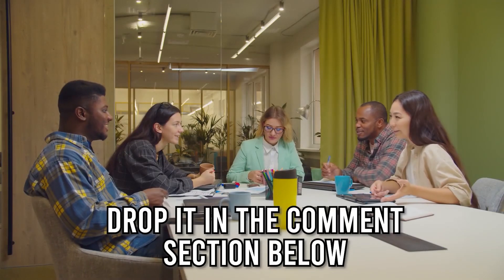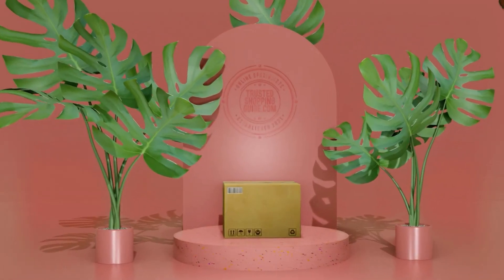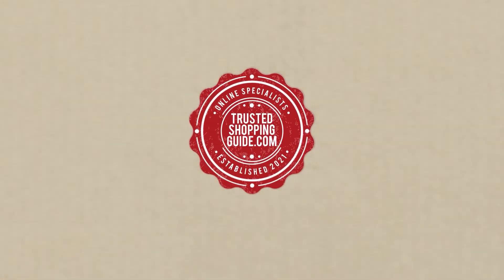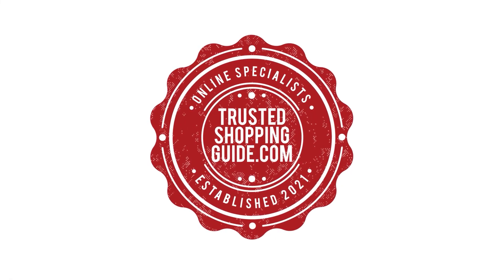And there you have it folks, our 7 highest-rated blenders which got our team at Trustedshoppingguide.com excited this year. If you have any contenders for our next blender roundup that you'd like our team to test, drop it in the comment section below and we'll assess them for our next update. If you liked this video and it helped you, please give it a like and hit the subscribe button to stay connected with all of our research into everything that makes our kitchens great.